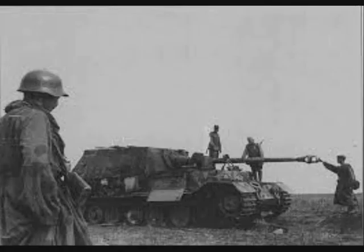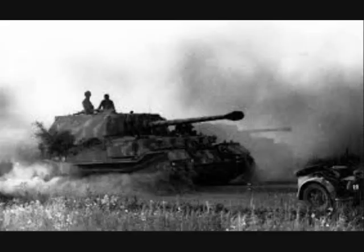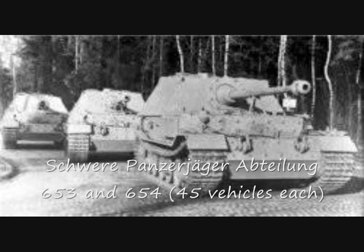During the Battle of Kursk, one of the German units equipped with the Elephant, the Schwere Panzerjägerabteilung or Heavy Tank Destroyer Battalion 653, claimed to have knocked out 320 enemy tanks. In May 1943, ninety vehicles were sent to the Eastern Front in two heavy tank destroyer battalions, Schwere Panzerjägerabteilung 653 and 654, with 45 vehicles each. They trained and waited for Operation Citadel.